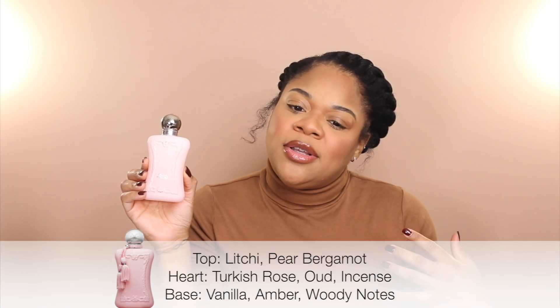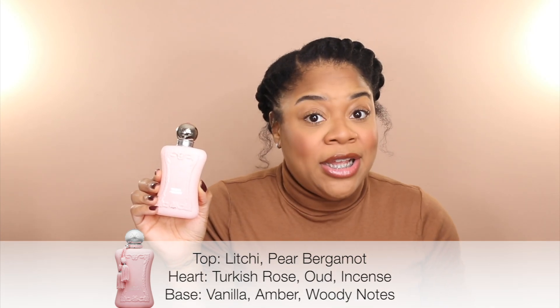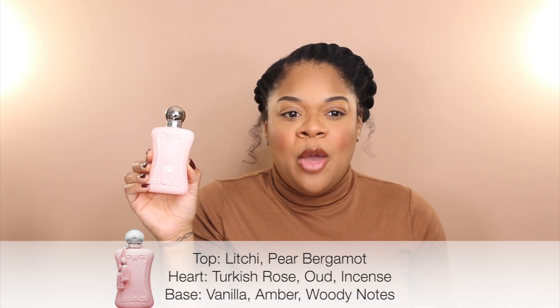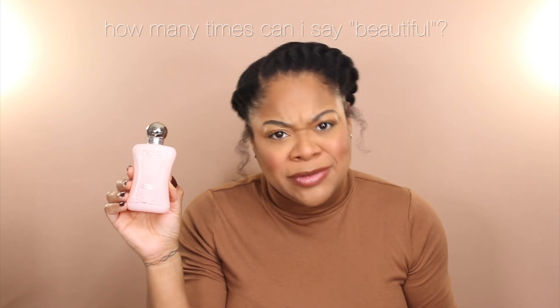Delina Exclusif is top two and not number two. It's everything that the girlies say that it is — the most beautiful and most complimented fragrance in my collection. You absolutely have to be a rose fan, but even if you're not I still highly urge you to give this a sniff. This is just the most beautiful, wealthy, effortless woman-in-a-bottle scent. Delina Exclusif just makes me feel so beautiful and like I have all my stuff together.